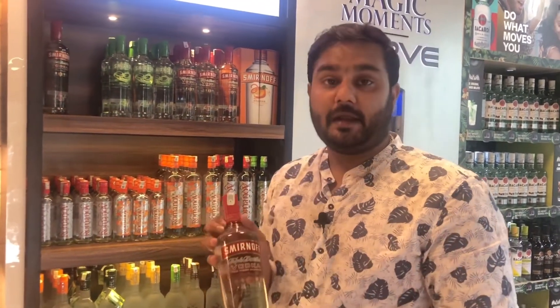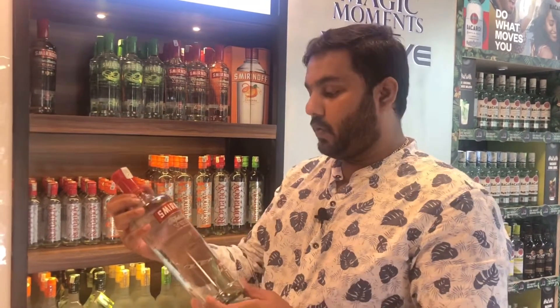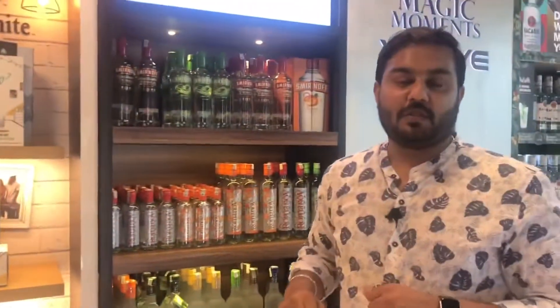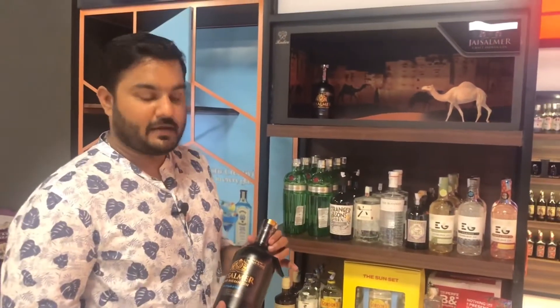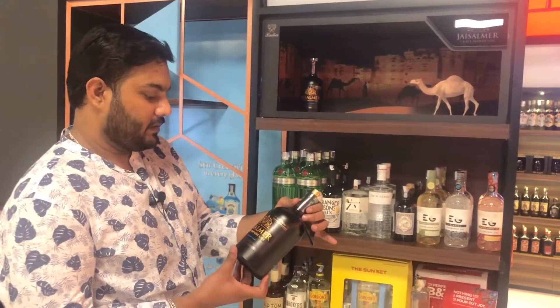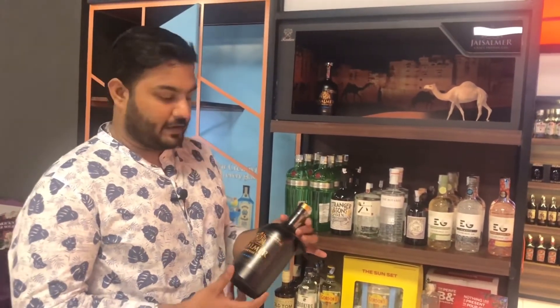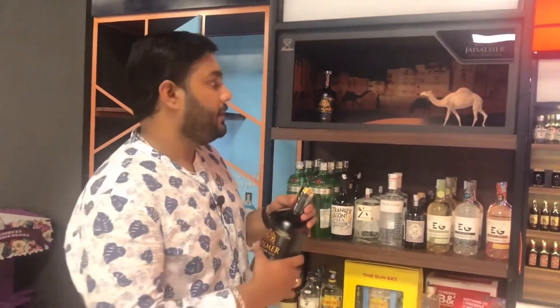This is the 10x filtration Smirnoff edition. Moving on to the gin section — this is a Radico Kaitan gin. Radico Kaitan is the manufacturer, and it is priced at Rs. 3,870, with an alcohol percentage of 42.8%.